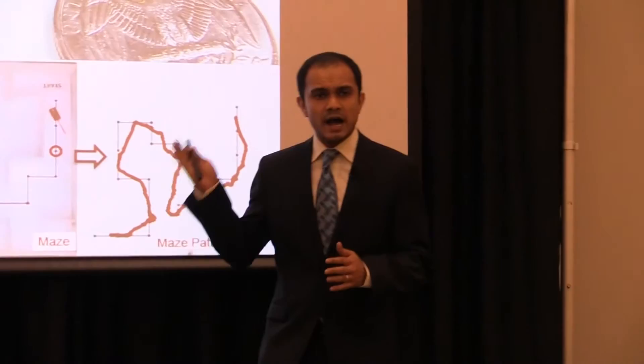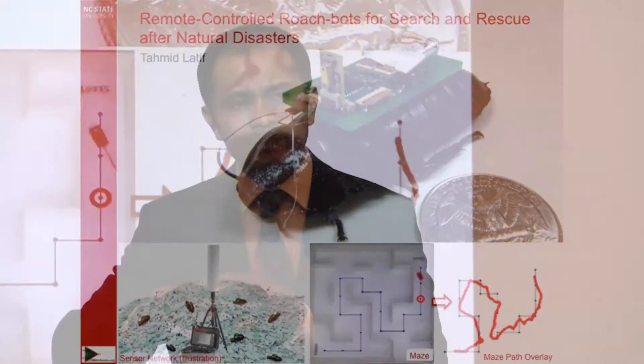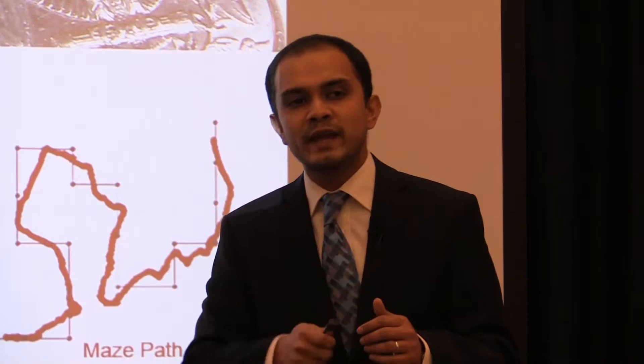I can control the locomotion of these RoachBots by applying selective electric stimulation at their antenna using implanted electrodes and an electronic backpack made with off-the-shelf components. If a stimulation is applied to their right antenna, they think that there is an obstacle to their right and they turn left. In a similar manner, I can make them turn right by stimulating their left antenna.